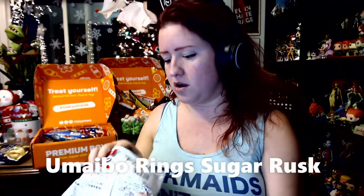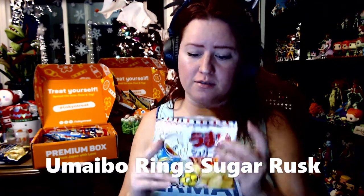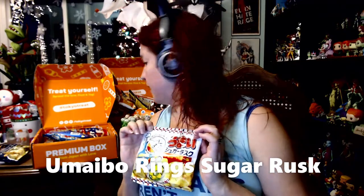Next up, the Umaibo — unfortunately this bag popped open in packaging, so I'm not sure if it's going to be eaten. That might be my fault because I was squishing stuff back in. This is the Umaibo mascot — I'm not sure what he's supposed to be, he looks like Doraemon the seal but has feet not flippers. These are Umaibo Rings, sugar rusk flavor instead of the cheese flavor from previous boxes.